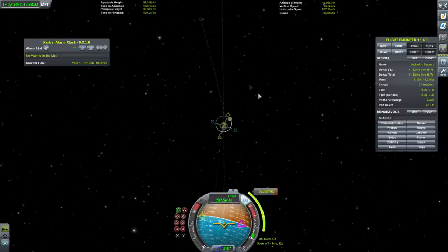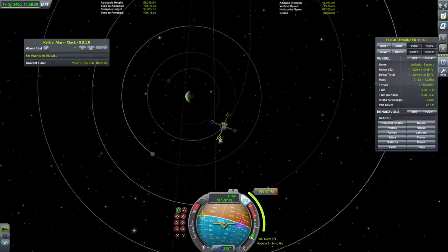We are at the transfer window time for the return back to Kerbin.